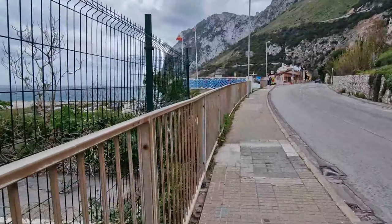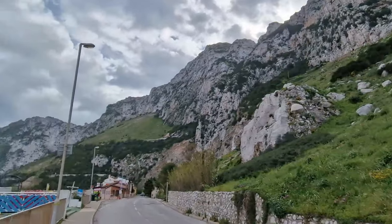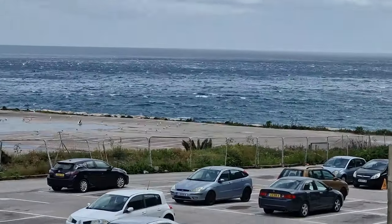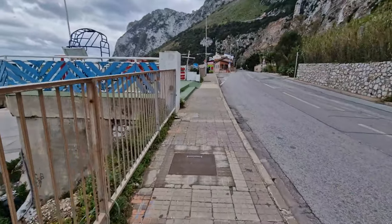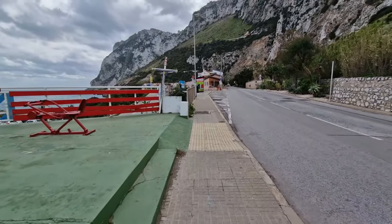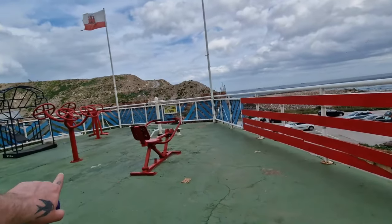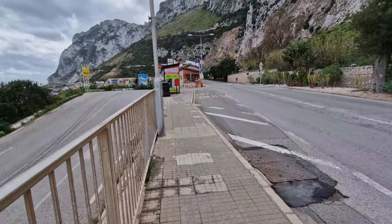Right guys, just picking up the vlog after our failed attempt at getting into the Gibraltar Rock. We're up at Catalan Bay — as you can see the tide is in, absolutely beautiful. As TJ said, it's kind of more of a Spanish side of Gibraltar. We even got a Walker's Gym here — where's Ryan Rampage when you need him? Catalan Bay.